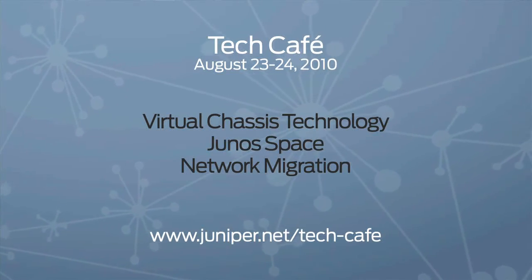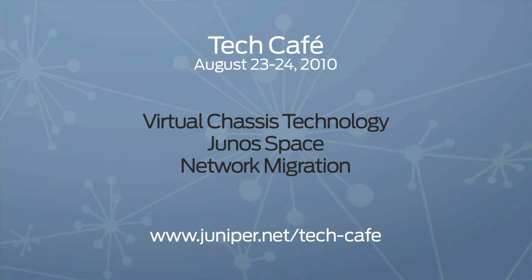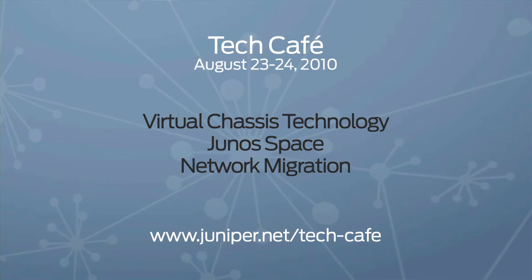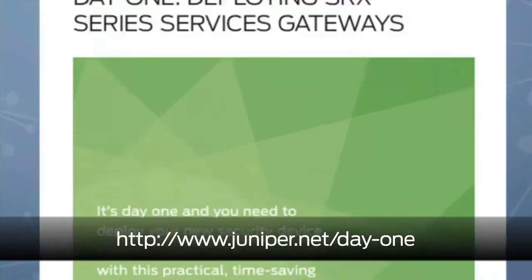While we're on the topic of switching, keep an eye on the community site for details about our next tech cafe on August 23rd and 24th. It's going to be focused on switching topics such as virtual chassis technology, Juno Space, and network migration. We also have a new Day One booklet available about deploying SRX.